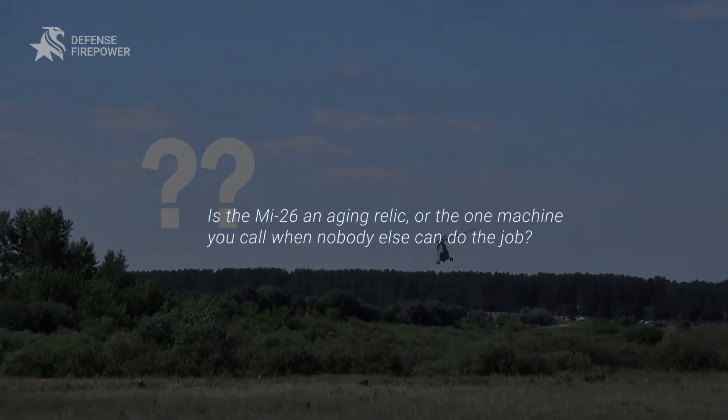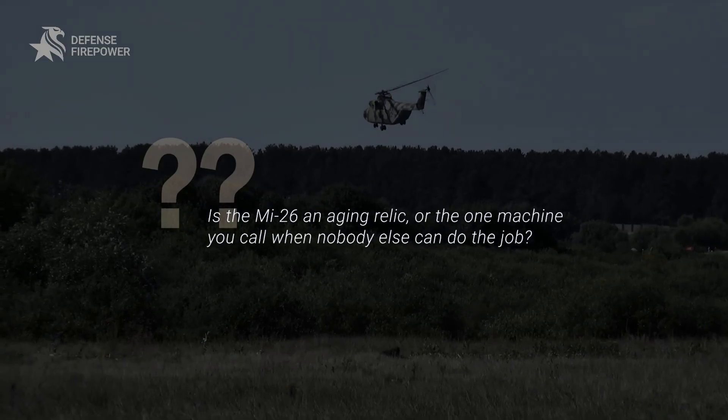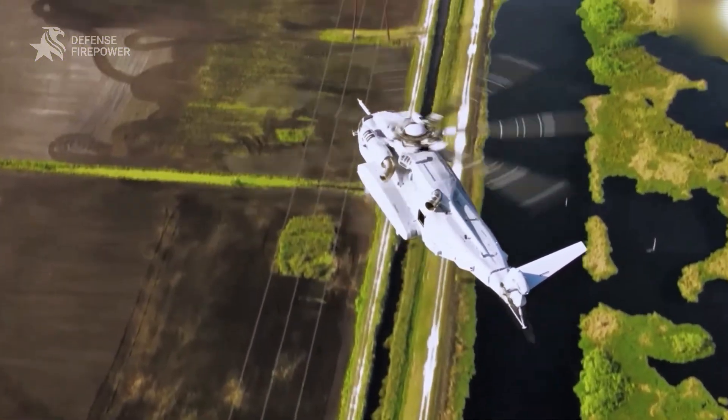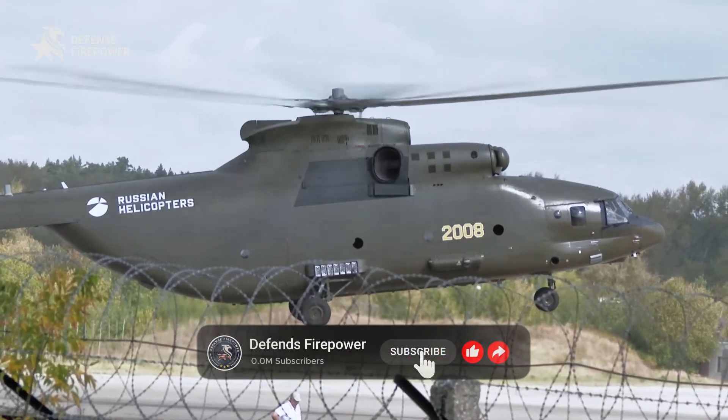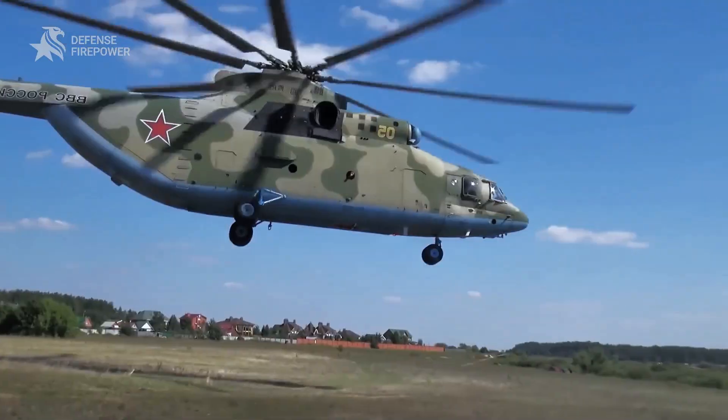Is the MI-26 an aging relic or the one machine you call when nobody else can do the job? Tell us below. If you value fact-checked military analysis, like, share, and subscribe to Defense Firepower. Until next time, stay vigilant, stay locked and loaded.